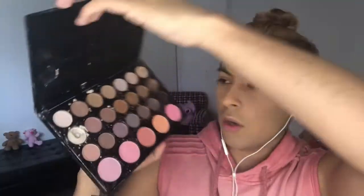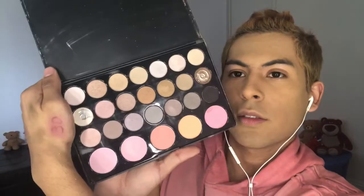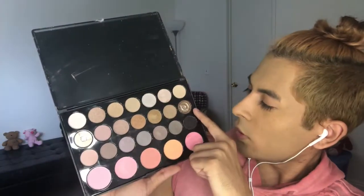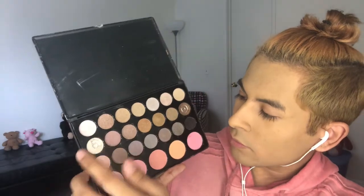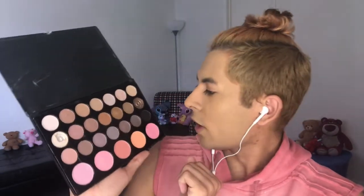This palette was $2.99. Let's open it up and swatch it. One of the colors is broken and some others have very little product. The five at the bottom are blush and the rest are shimmer eyeshadow colors. Then we have the single one from Smoke and Mirrors and the two-color eyeshadow from Remy Rose.